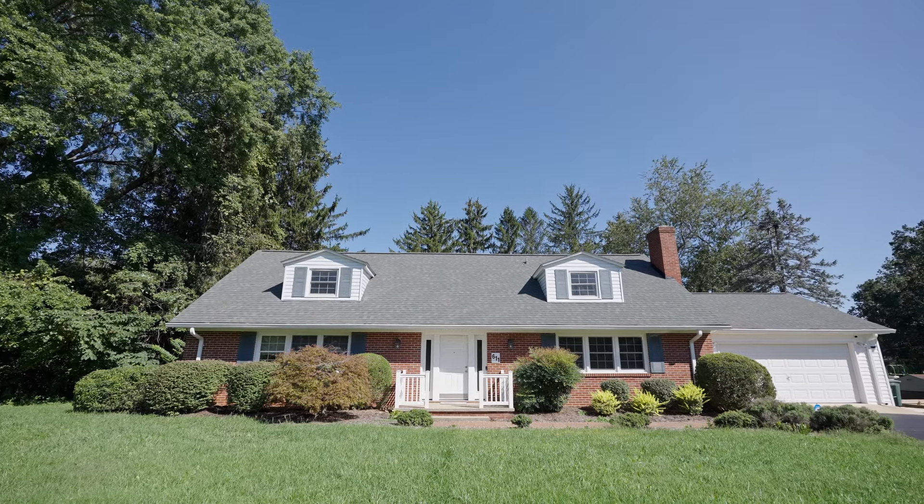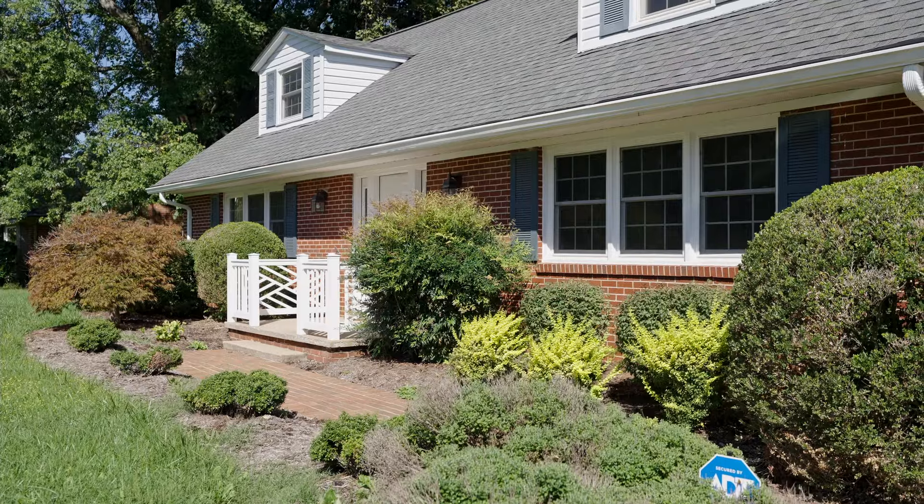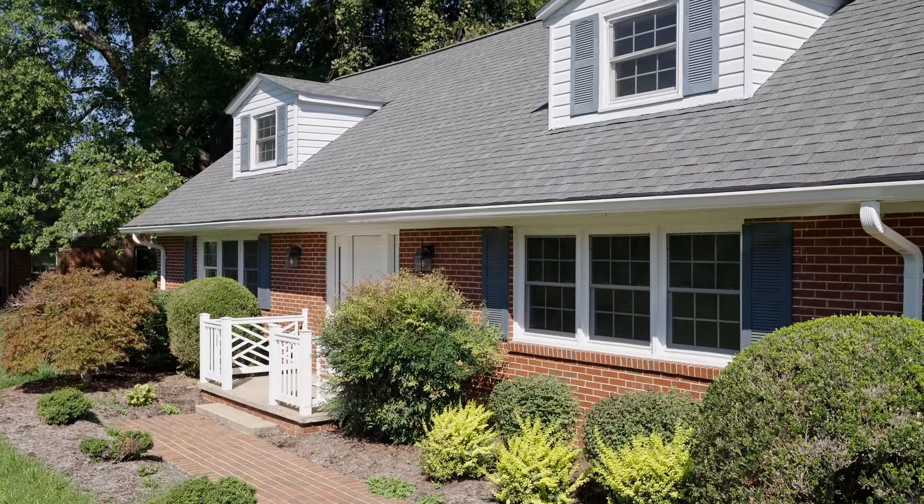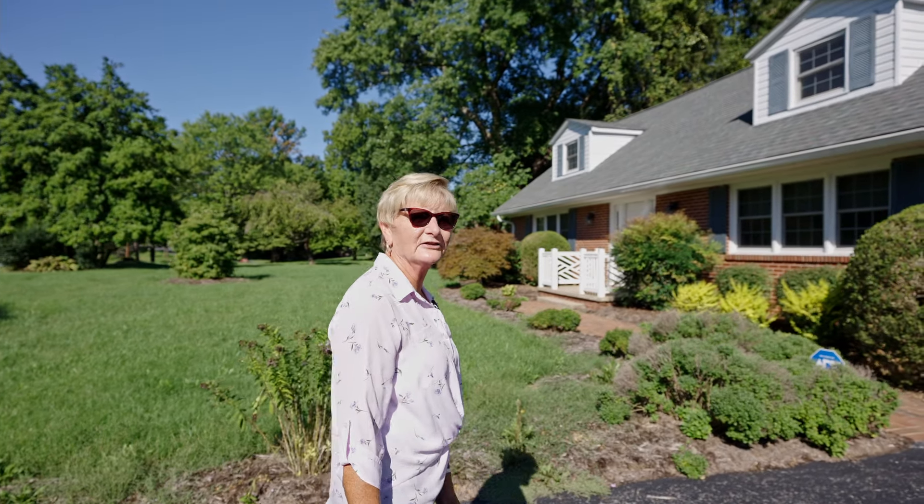Good morning. Welcome to Northgate Avenue in Williamsboro, Virginia. This is a brand new listing getting ready to come on the market. Our stagers have been here and done some excellent work to make everybody enjoy this house, so let's go inside and take a look at what we've got.